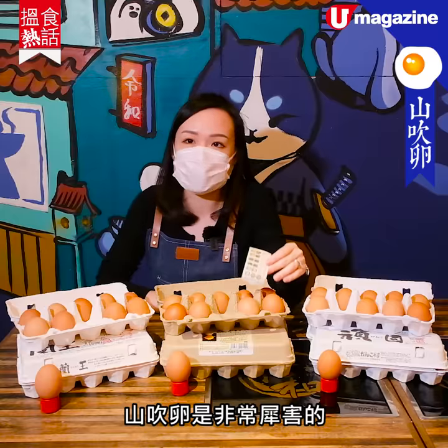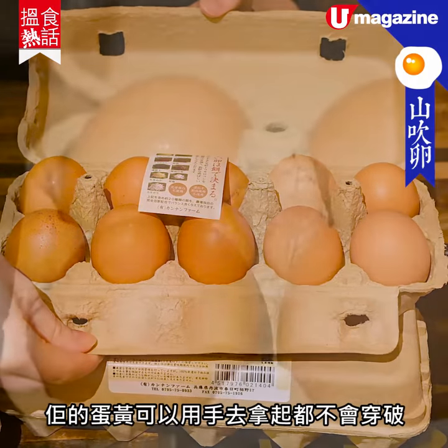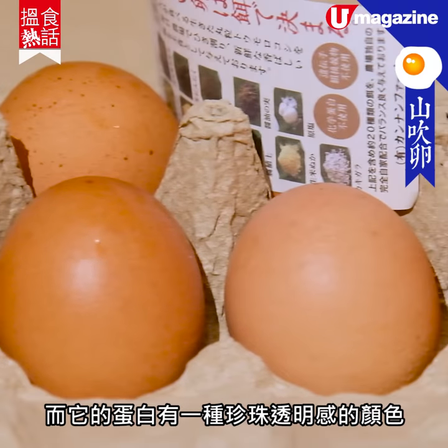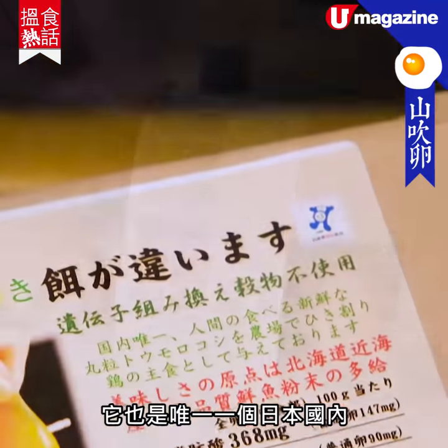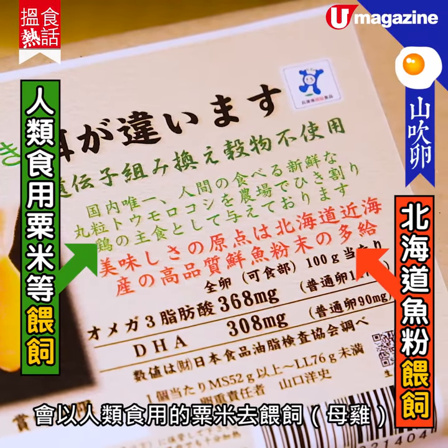The shell is very strong — you can press it with your hand but it will not be broken. It has a silver color. In Japan, it has 40 years of chicken farming and production. It is also the only egg in Japan raised on a diet meant for human consumption.